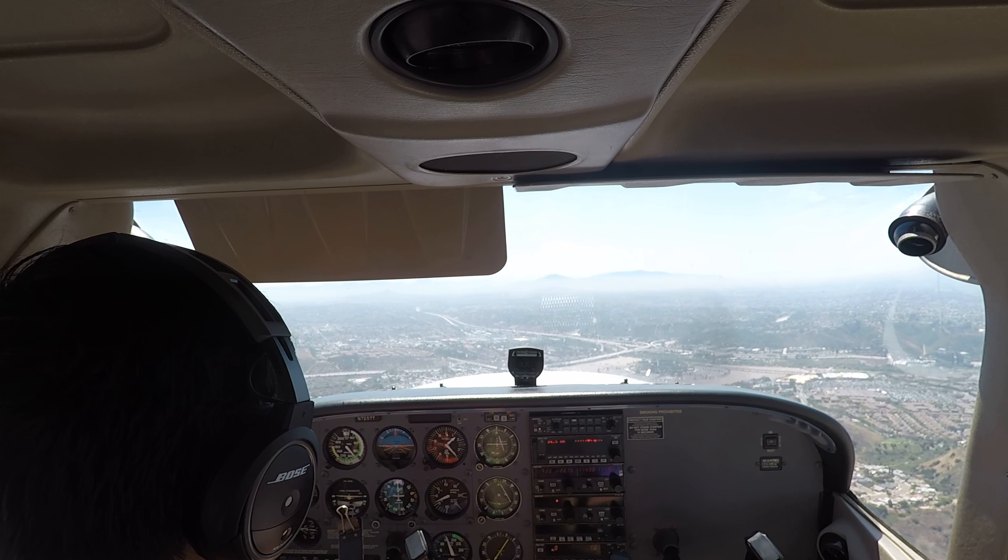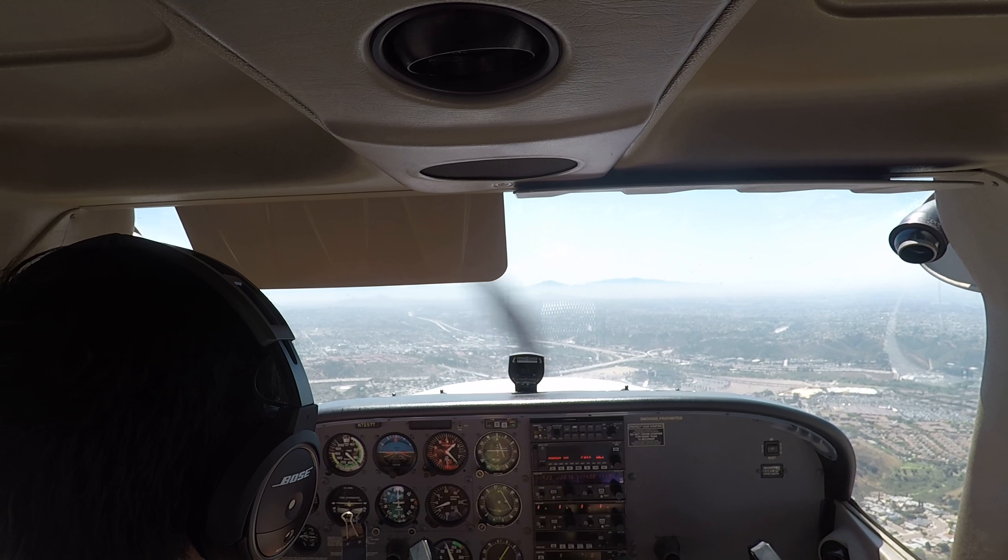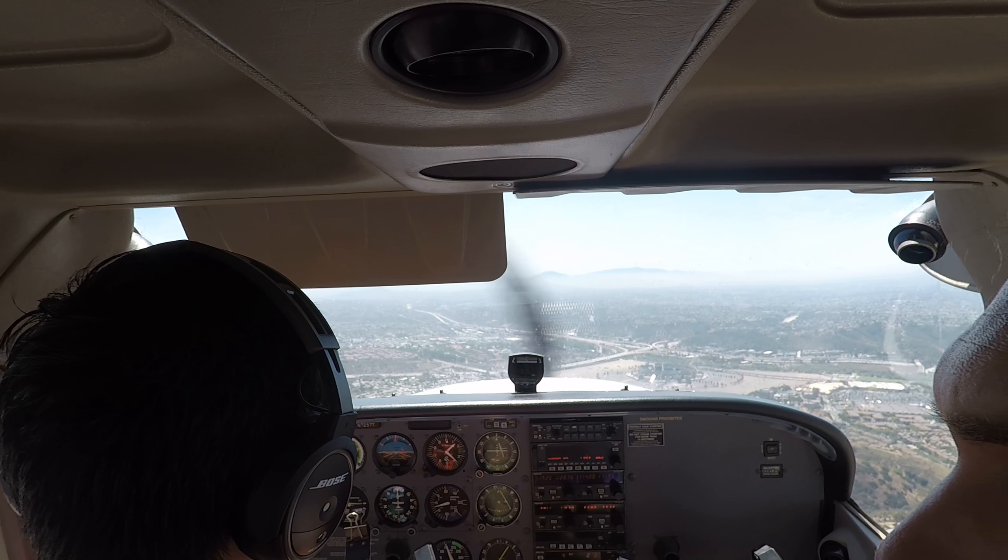4172 Delta, runway 28R, line up and wait, traffic King Air, six mile final. Runway 28R, line up and wait, 4172 Delta.